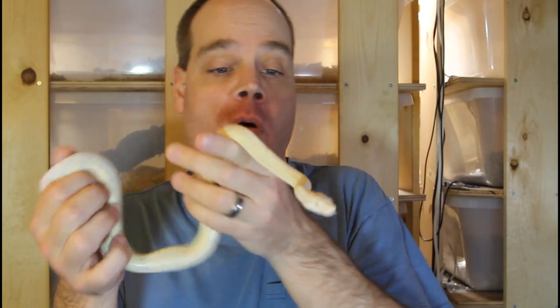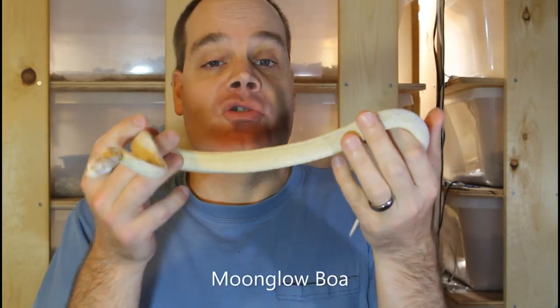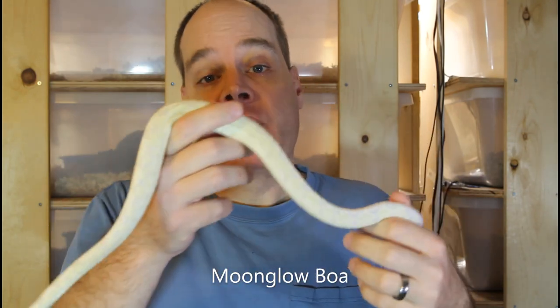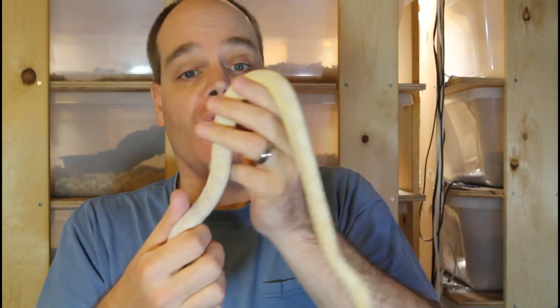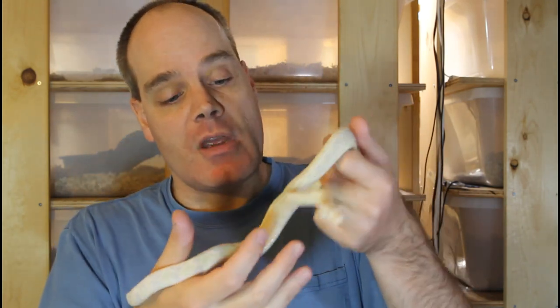First up, this is my new morph boa. And as you may have guessed, this is a Moonglow, which if you're not familiar with, is a three-gene combination. So this animal is both amelanistic — the so-called albino amelanism gene — as well as anerythristic and hypomelanistic. So the three genes together combine to make this animal that's mostly pure white.